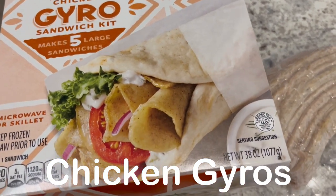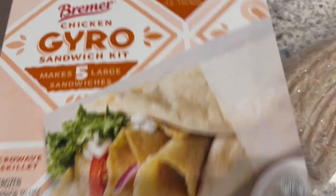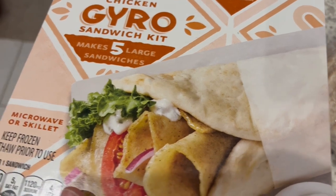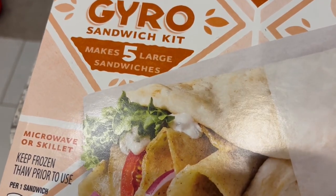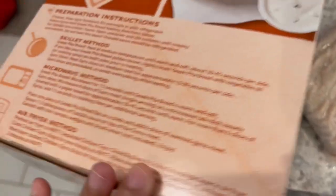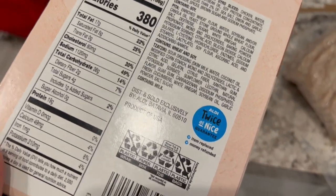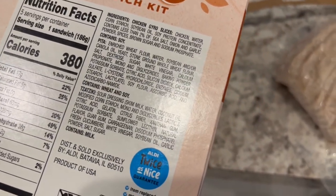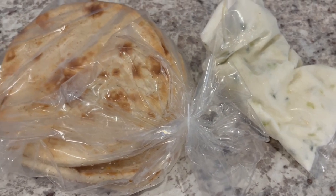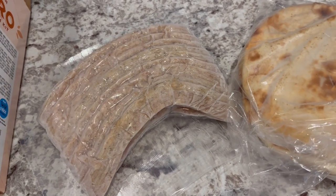So I had to run into Aldi for just one item today and decided to look in the frozen aisle. They finally had these chicken gyro sandwich kits. It makes five large sandwiches. It was in the frozen section and you can either microwave it, cook it in the skillet, or the air fryer. You're supposed to let it thaw out overnight in the fridge. I'm not going to be able to do that because I just got it today, so I'm going to leave this out on the counter for a little while and then pop it in the fridge as it defrosts.